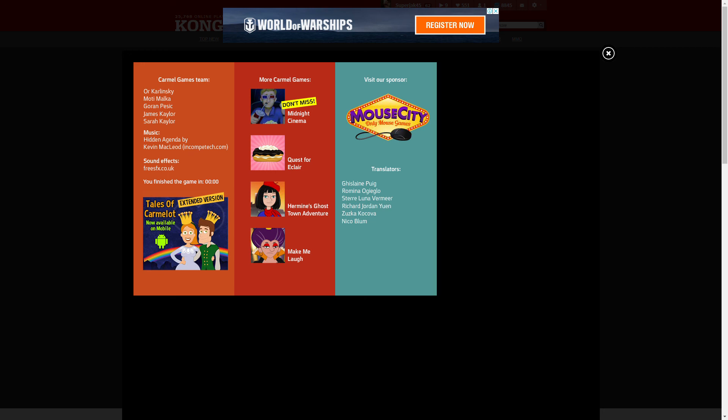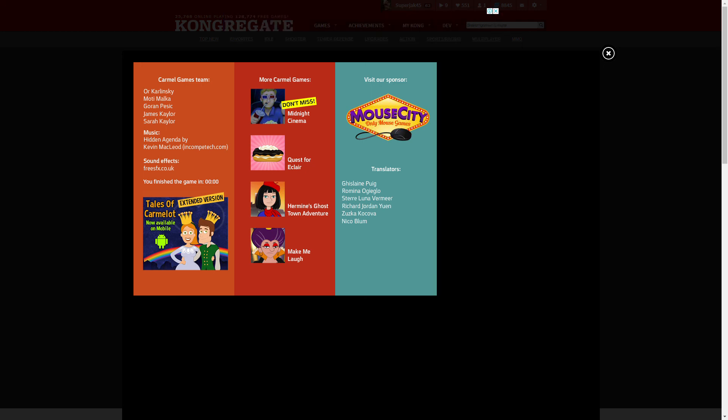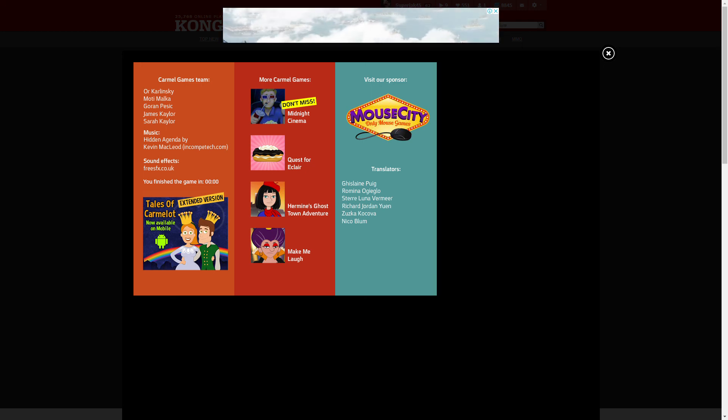Also, we apparently beat the game in like no time at all, so that's interesting to note.